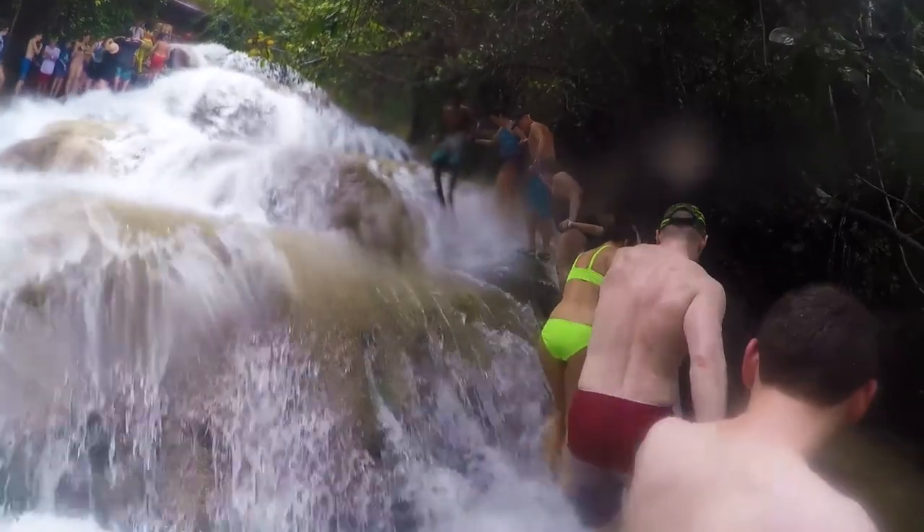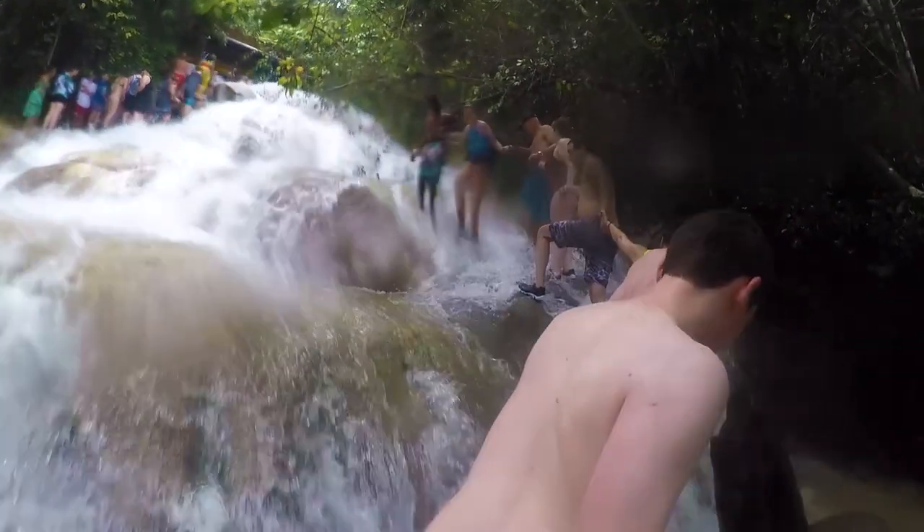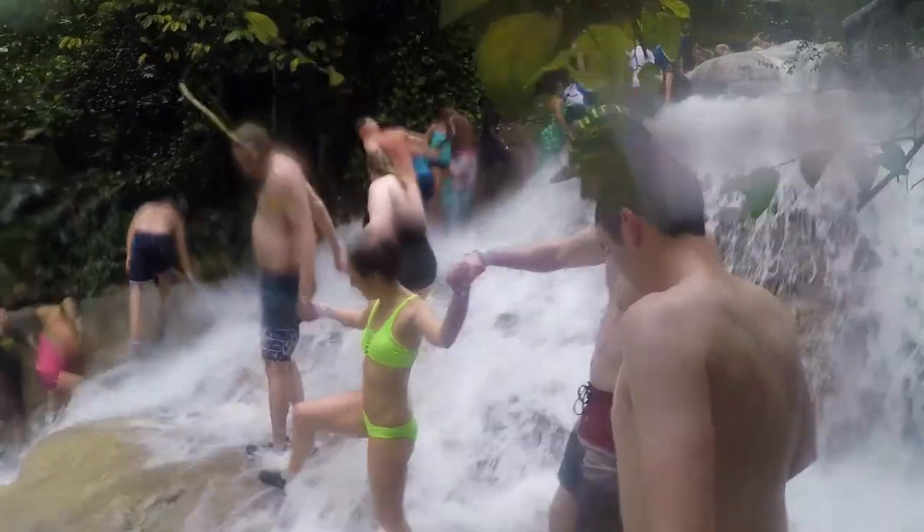A common technique you'll see on the falls is having groups hold hands, and this just helps everybody keep their balance on their way up. The employees actually scrub the rocks every morning, so they're not nearly as slippery as you would expect.